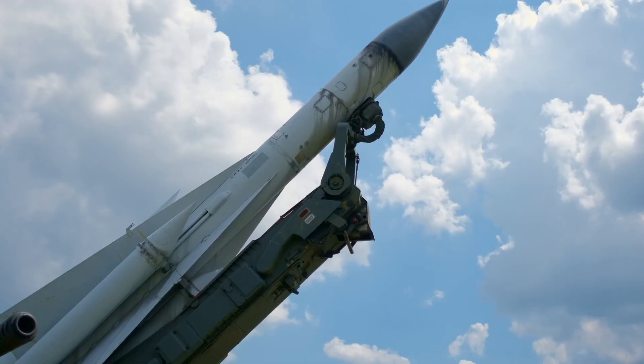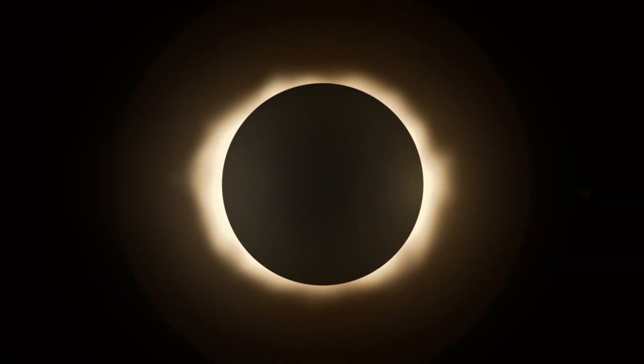Discover seasons, gravity, rockets, rovers, and even watch an eclipse in virtual reality with Bill Nye's VR Space Lab.